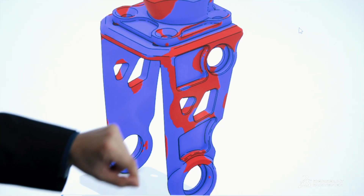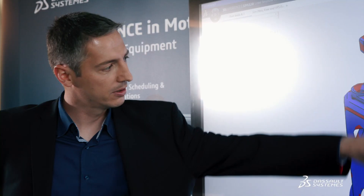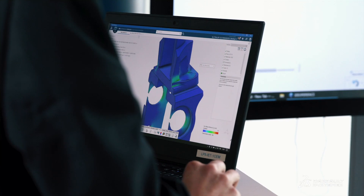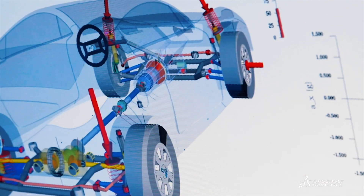The increased pressure on companies requires ever shorter development times. Simulation can help to significantly accelerate product development — and that not just in structural mechanics, but also in other areas like flow simulation and multi-body simulation.